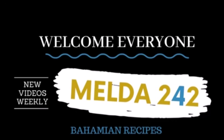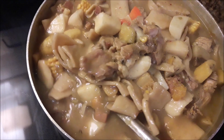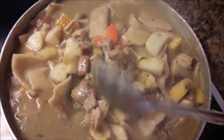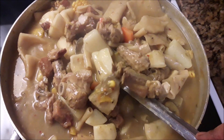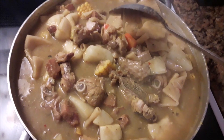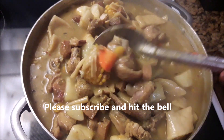Hello, my YouTube family! Welcome back to Melda 242, I am Remelda, and today is soup day at the Thompsons. Yes, we are having soup — okra soup! Just look at it, it is full of goodness. I have okra, corn...